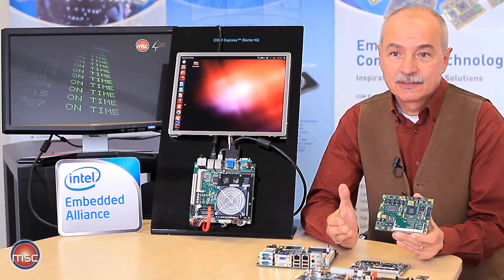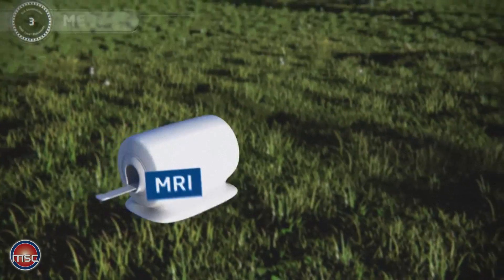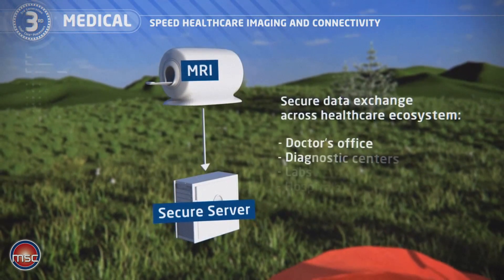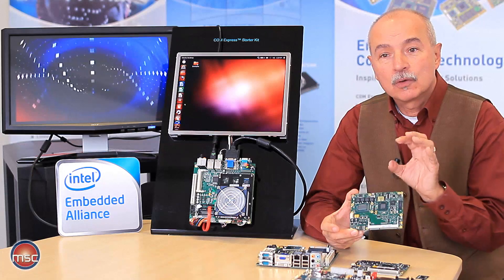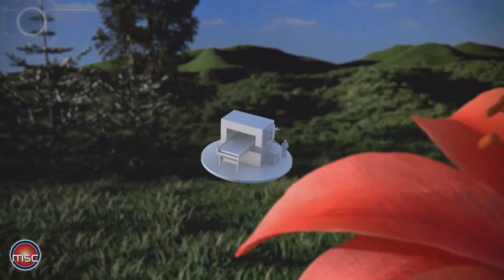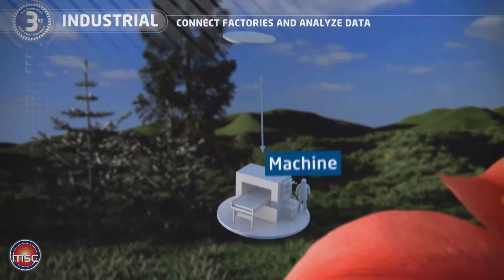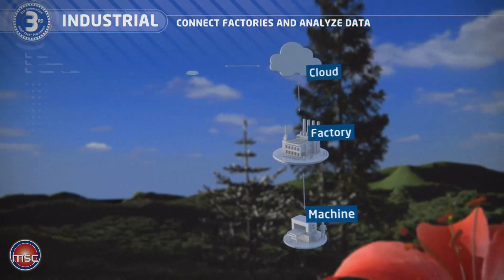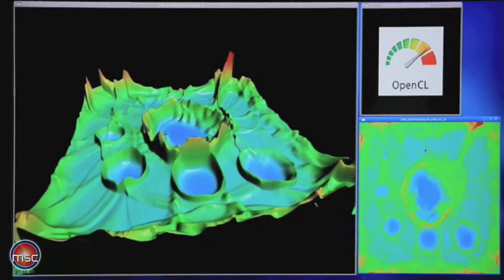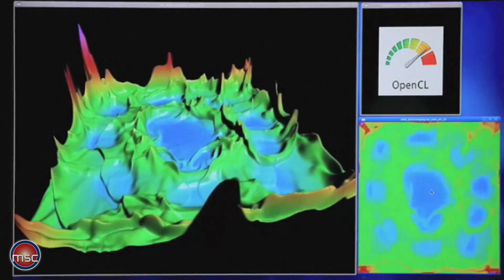On the other hand, there are many applications that just need very high computing performance, such as medical applications, factory automation, and many other areas. There, the quad core, dual core, and even the Celeron versions deliver outstanding performance, which can be further increased by making use of the OpenCL feature. This uses the computing performance of the graphics processor inside the CPU to work as a coprocessor, delivering even higher computing performance for numerically intensive applications.